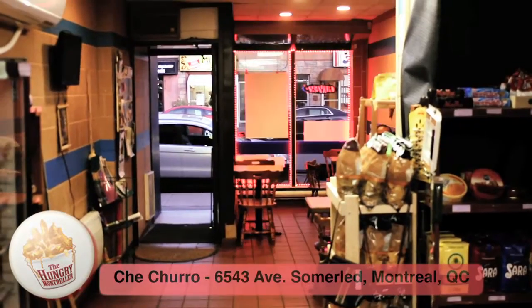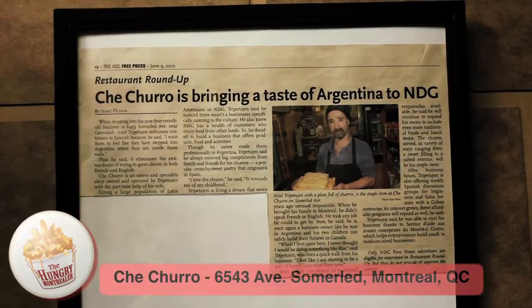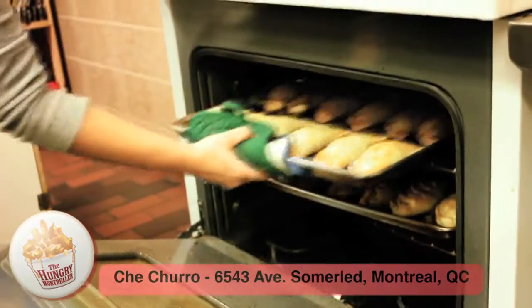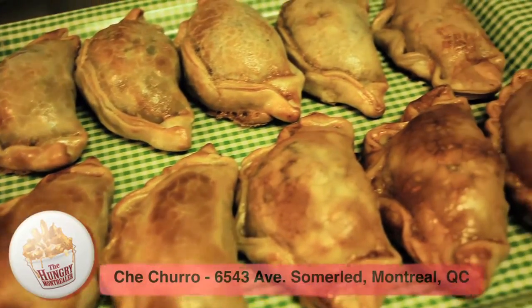The friendly neighborhood pastry shop is run by Ariel and his wife. You can find products and food from different Latin countries, such as empanadas.